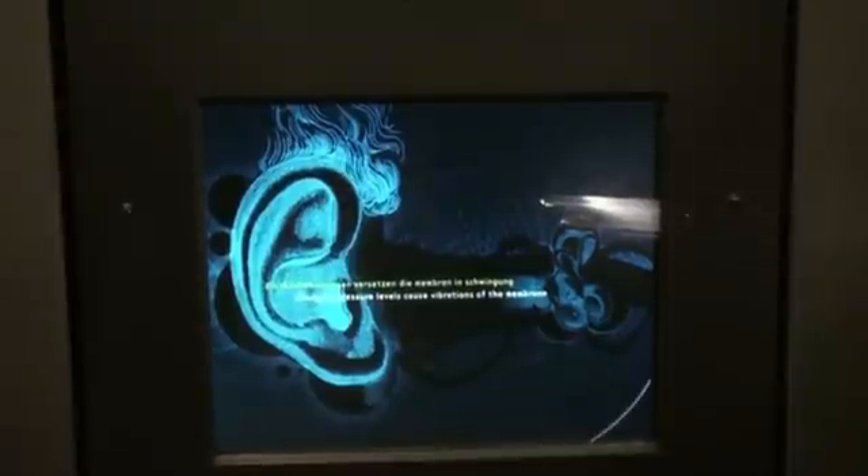Upstairs is where the real fun begins. Wander through the sonosphere and marvel at the amazing acoustics. Unique interactive touch screen computers and headphones allow you to explore the physics of sound.